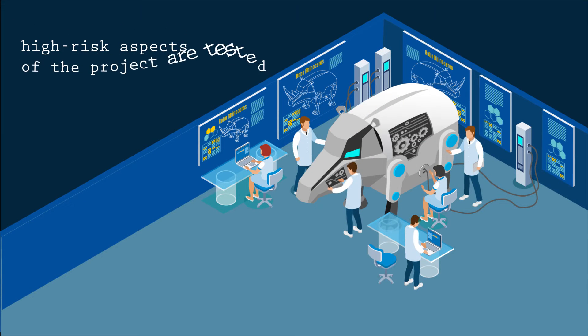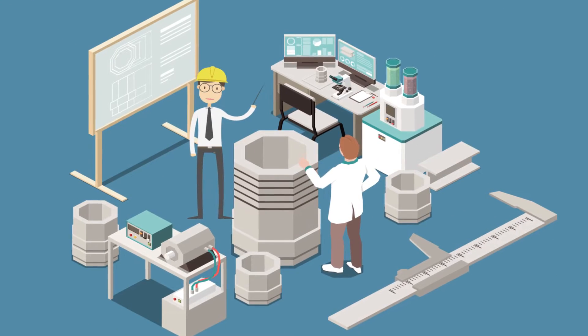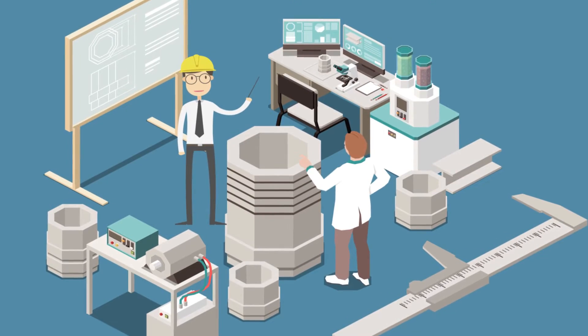By prototyping, all the high-risk aspects of the project are tested. Detailing is completed after customer approval. Machined and fabricated details are ordered along with all commercial components.